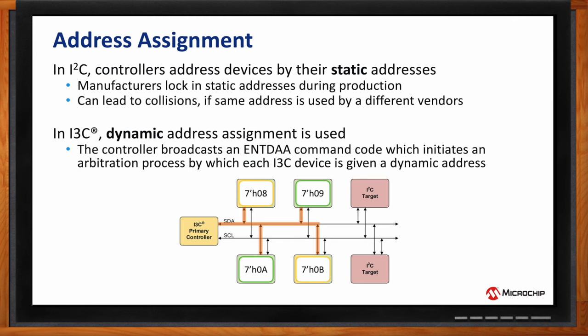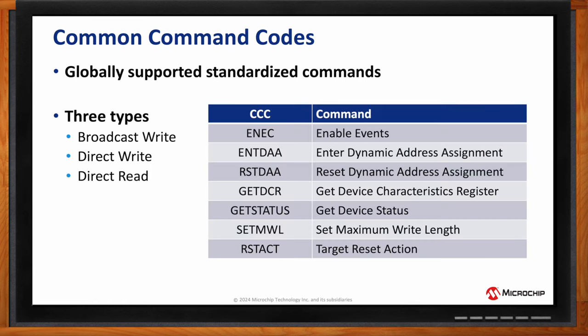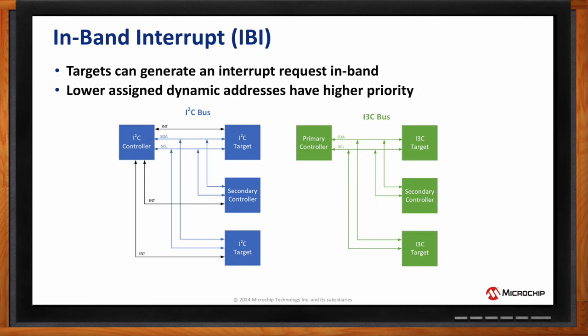I3C introduces a whole suite of Common Command Codes (CCCs). Some are broadcast CCCs — the controller broadcasts to all devices on the bus at once, such as Enter Dynamic Address Assignment. Others are direct, targeting a specific device. For example, Target Reset Action can be broadcast to reset all devices or sent directly to reset just one device (a direct write). Get Device Status is an example of a direct read command, allowing the controller to retrieve data from a specific device.